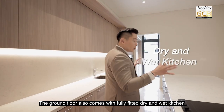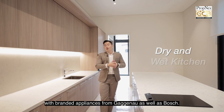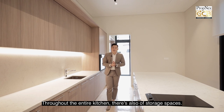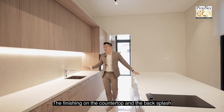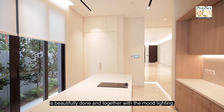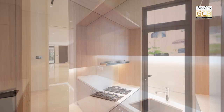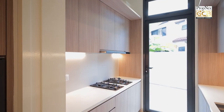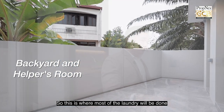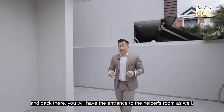The ground floor also comes with a fully fitted dry and wet kitchen with branded appliances from Gaggenau as well as Bosch. Throughout the entire kitchen there's also a lot of storage space. The finishing on the countertop and the backsplash is beautifully done, and together with the mood lighting it really elevates the entire ambience of the kitchen area. You can access the yard area from the wet kitchen, where most of the laundry will be done, and back there you'll find the entrance to the helper's room as well.